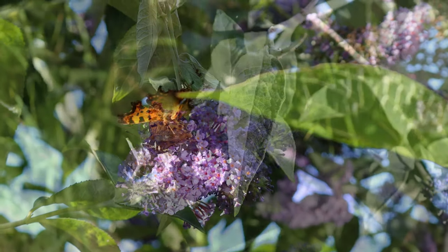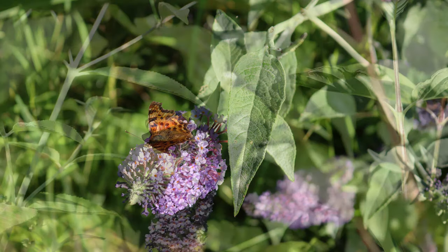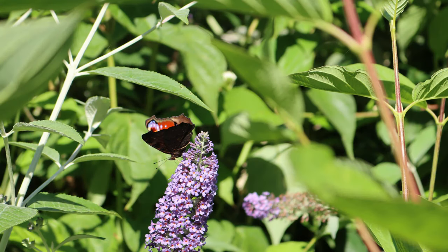Grow nectar-rich flowers in the spring and summer months to encourage butterflies in your garden. Butterflies normally live two to four weeks in most cases.